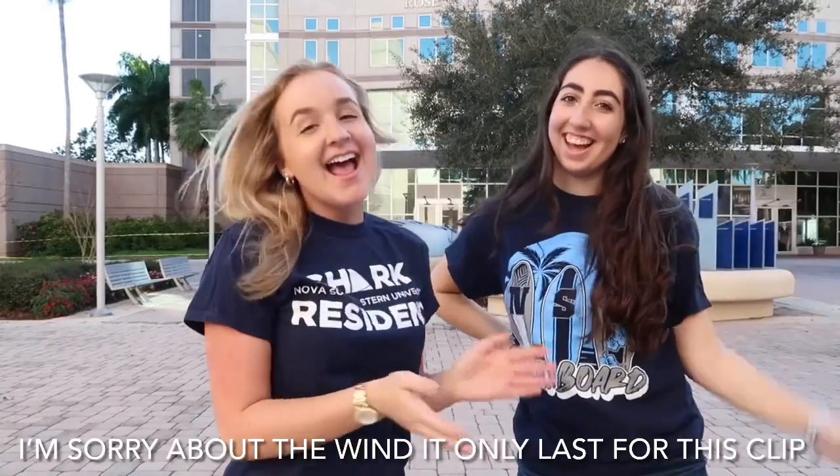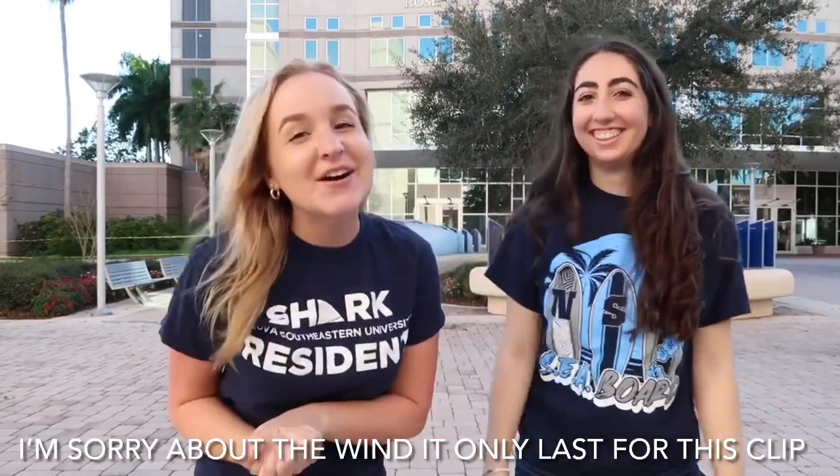Welcome back to my channel. My name is Shelby and I'm here with my friend Alyssa. Today we are going to be showing you Nova Southeastern University. We're like the first ones to ever show the campus from a student's perspective — where you're gonna be taking classes, eating, studying, and hanging out with your friends.